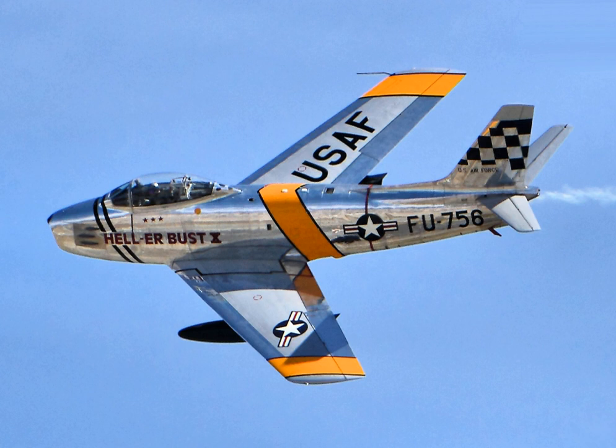In addition to its distinguished service in Korea, USAF F-86s also served in various stateside and overseas roles throughout the early part of the Cold War. As newer Century Series fighters came online, F-86s were transferred to Air National Guard units or the Air Forces of Allied Nations. The last ANG F-86s continued in U.S. service until 1970.